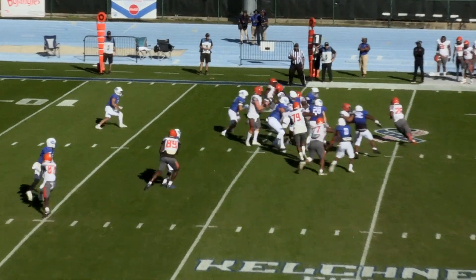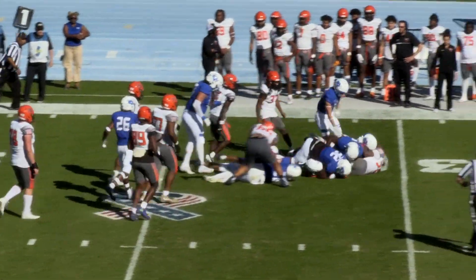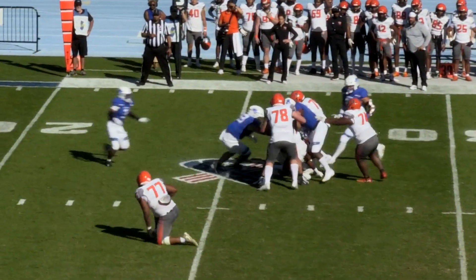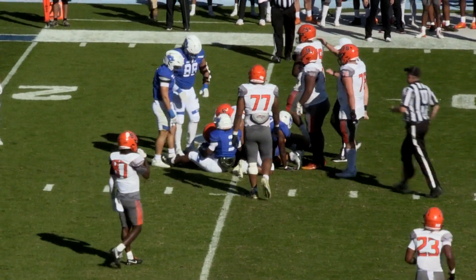Shotgun snap, McCray hands it off. Cherry in trouble, and Cherry is hit and pushed down. Now it's third and 13. McCray in some trouble, dancing around. Nowhere to go this time as he's going to be dropped for a loss of a yard or two.